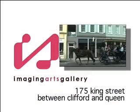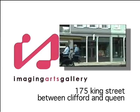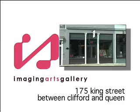Enhancing a timeless visual splendor with cutting-edge digital technology, the Imaging Arts Gallery in historic downtown Charleston offers a stunningly superior standard in photographic creativity and preservation. At Imaging Arts,